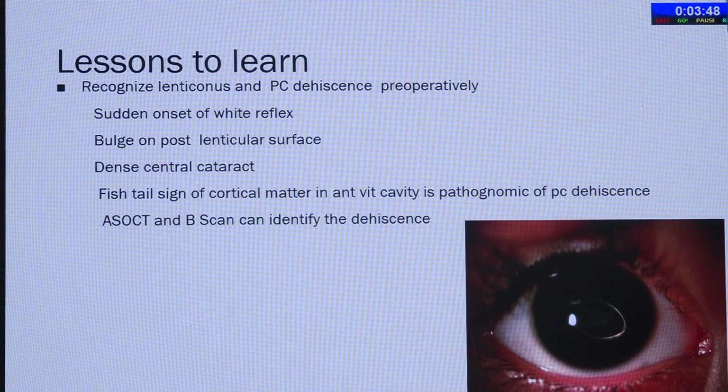We perform three-port pars plana vitrectomy — you can see there is a fair amount of material to remove. I was able to place the lens in the sulcus, and the child ultimately did well. The lessons to learn here: you should recognize lenticonus and PC dehiscence preoperatively. The signs are sudden onset of white reflex, a bulge on the posterior lenticular surface if the child is cooperative for slit-lamp examination, dense central cataract with relatively clear periphery, and the fishtail sign of cortical matter hanging in the anterior vitreous cavity, which is almost pathognomonic of PC dehiscence.